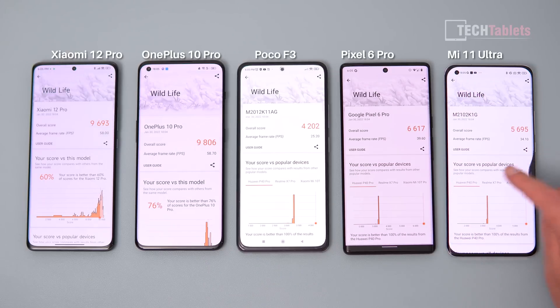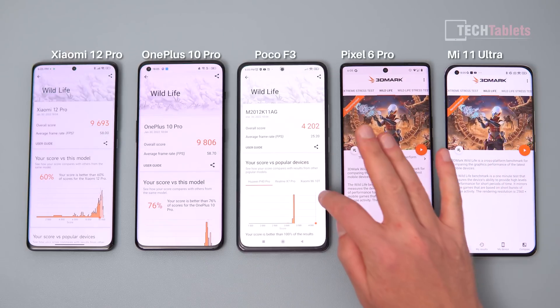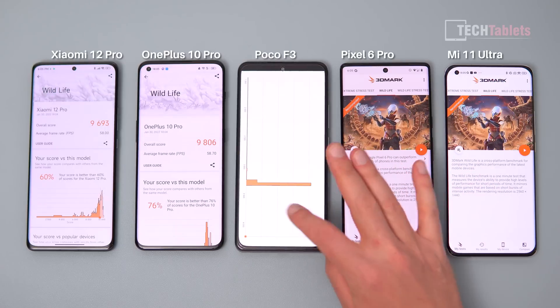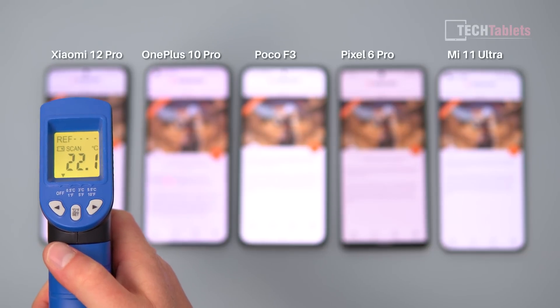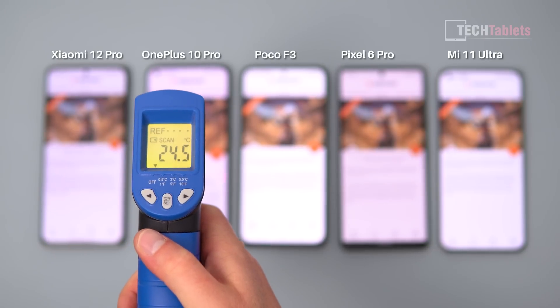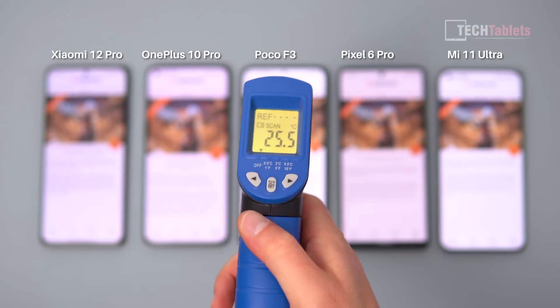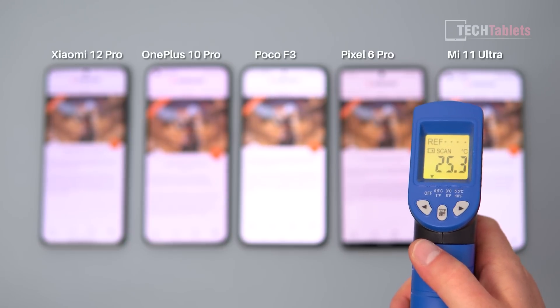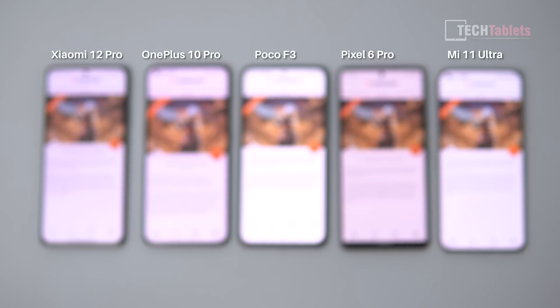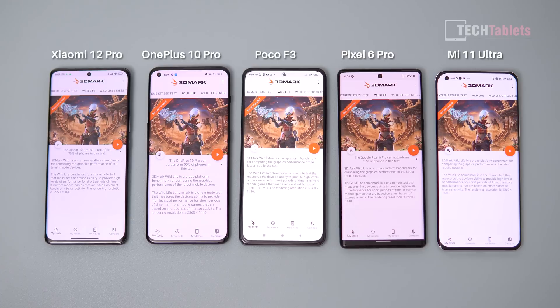I'll let all the phones cool down for a little bit before running the next benchmark. After seven minutes, the phones are sitting at 22, 25, 22, 22, and 25 degrees — a slight difference in temperatures but not a lot. They are basically cool at this point.